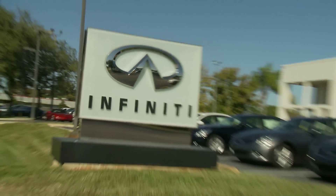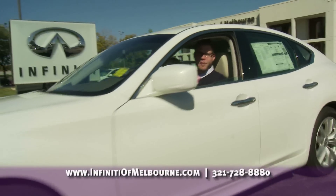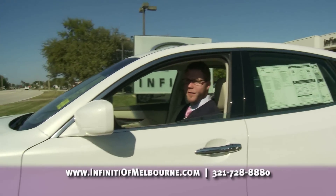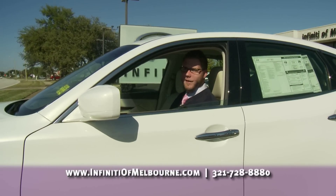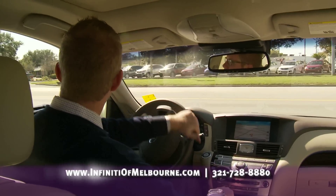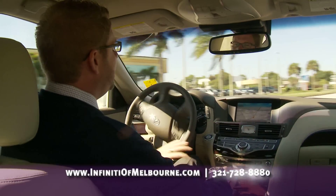The next thing we want to do is take you for a ride in this 2011 M37. You're going to get a chance to feel the 330 horsepower and 7-speed automatic transmission. We're going to be comparing this vehicle today to the E350 and the BMW 5 Series. A lot of people don't realize everything that you get with the Infiniti brand compared to our German automaker competitors.